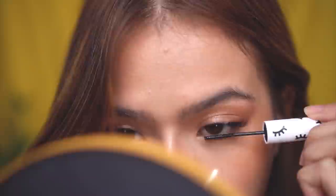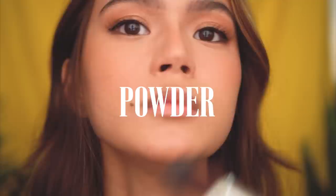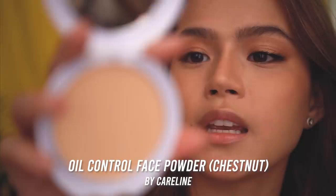I move on to powder. I don't powder all over the face because I'd like to maintain that dewy look. This is the Careline Face Powder in the shade Chestnut. I use it to set the cream contour. For the cheeks, I used Careline Fresh Tomato blush.